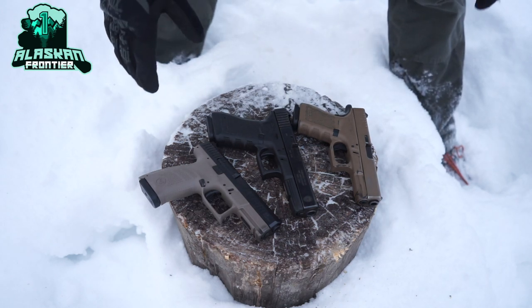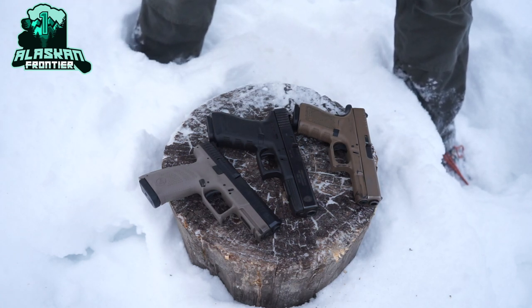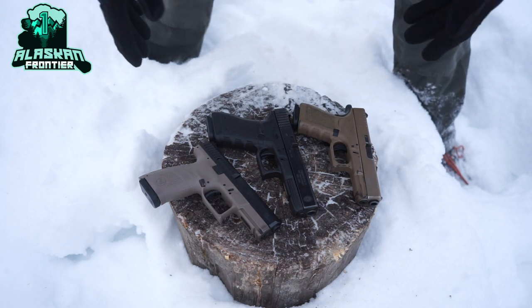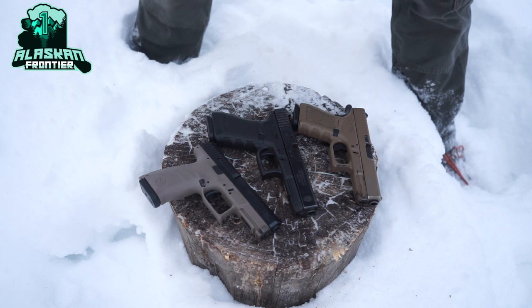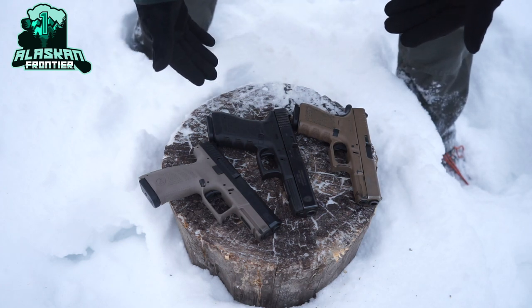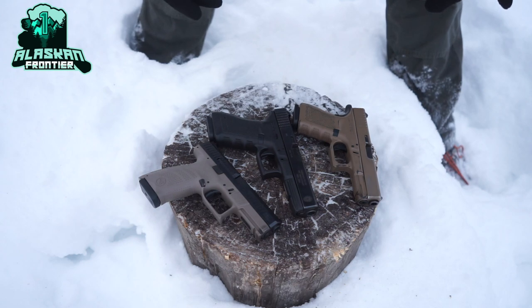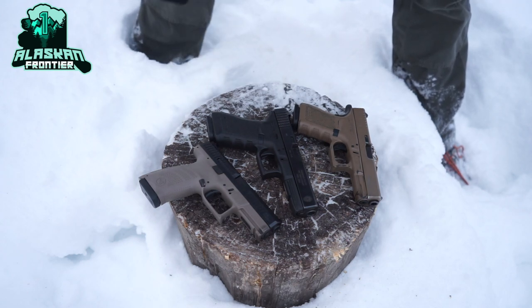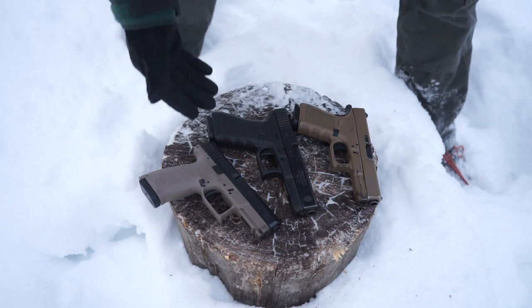Lastly, and I specifically saved this for last, it's safer. Carrying a round in the chamber isn't really any more or less safe than not, but essentially, if you don't feel comfortable or you feel like you would be putting yourself at a greater risk for having a round in the chamber, then you shouldn't be carrying a handgun in the first place. You only pose a danger to yourself or to others with a loaded firearm